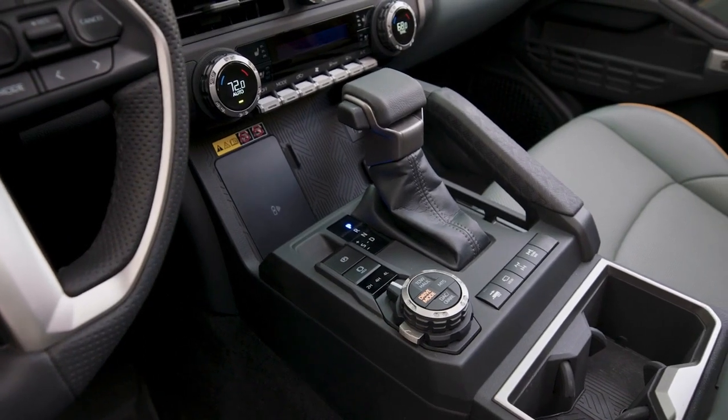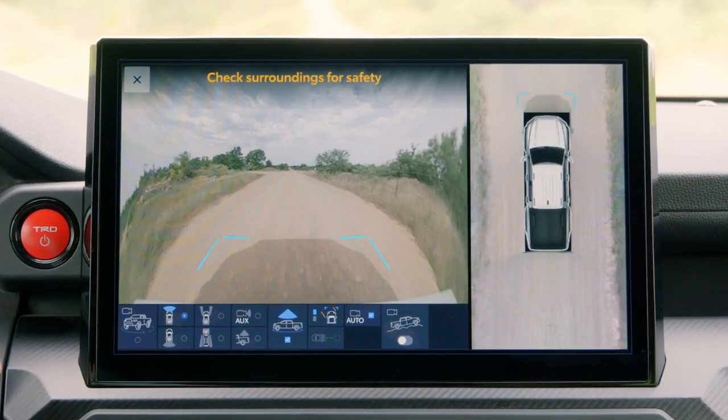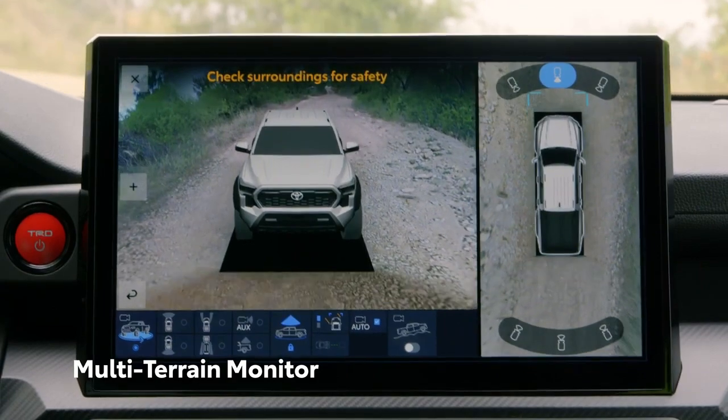Tacoma's off-road tech goes beyond amplifying the truck's capability — it also brings convenience by improving the driver's field of vision. Need help seeing what's around the vehicle? That's where the multi-terrain monitor comes in.